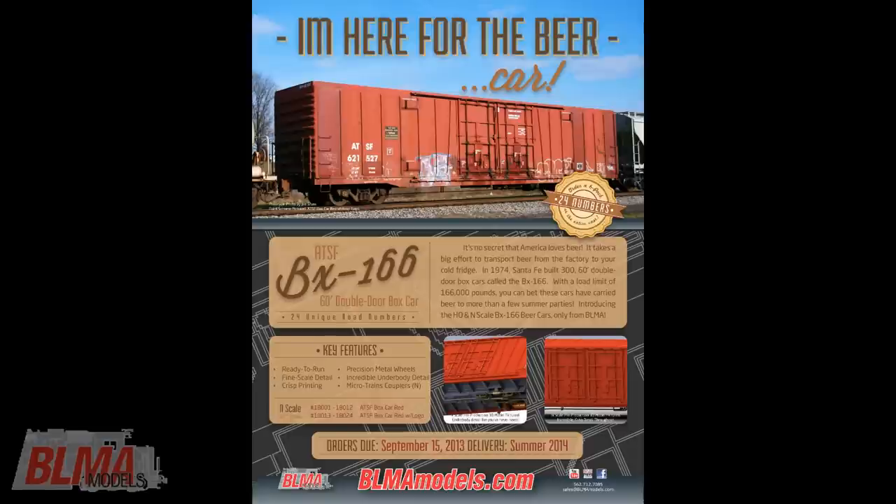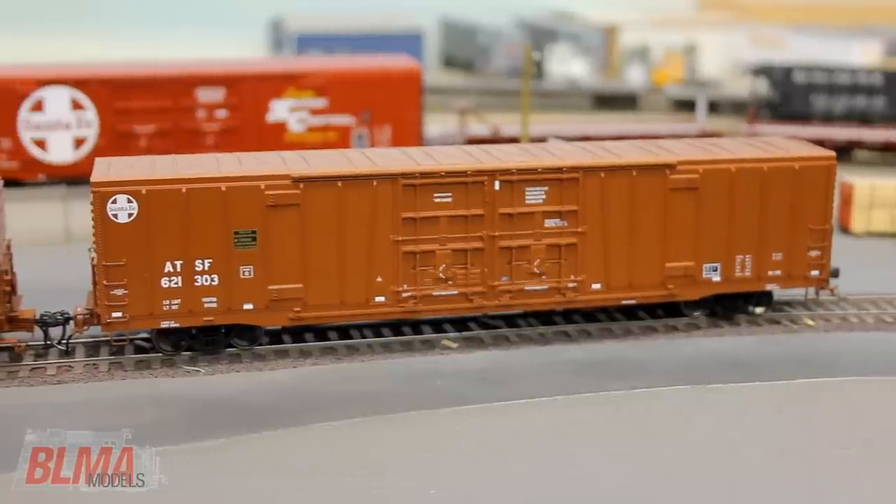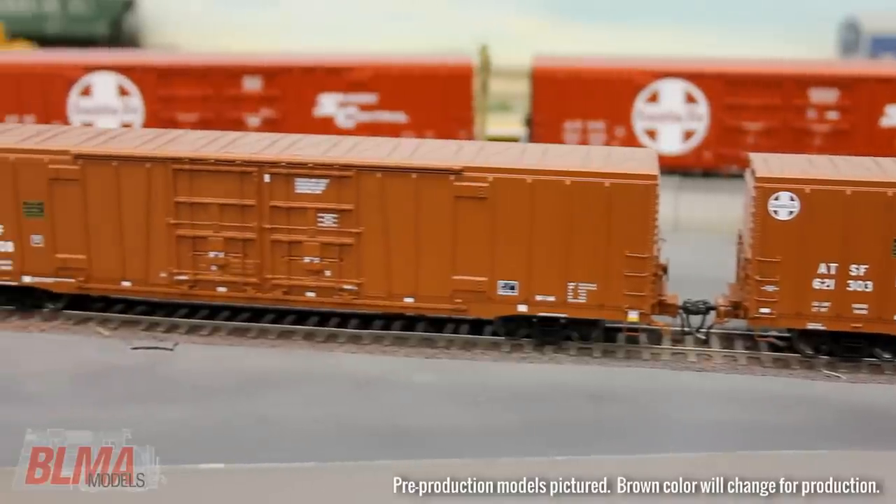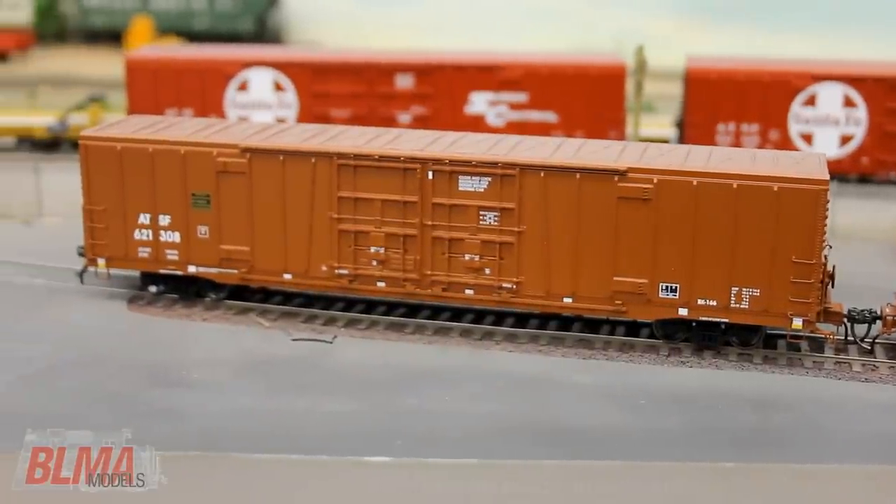Our first production of this car, announced in July 2013, features 24 road numbers in two repainted mineral brown schemes — one with the ATSF logo and one without. These repaints were typical in the 1980s and beyond.